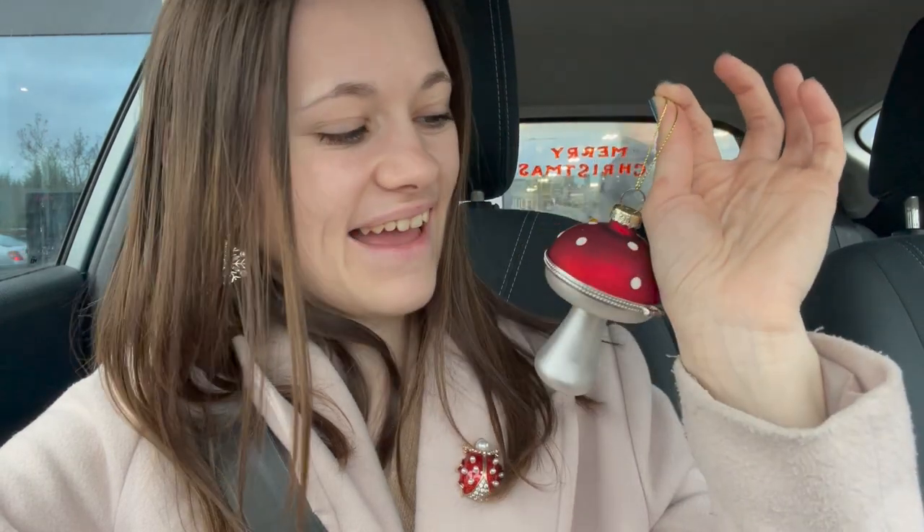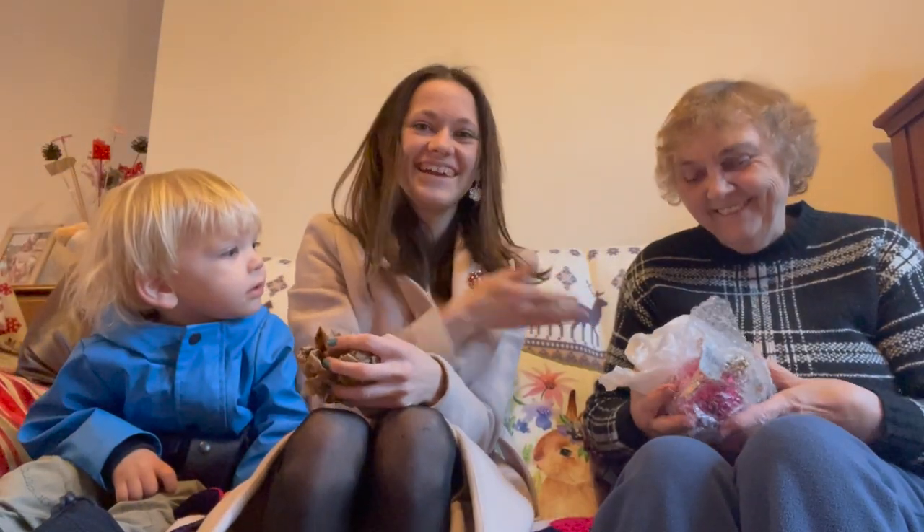Sometimes it takes me until December to find a bauble, sometimes I find them really early. I saw this one when it first came out in September when they got the Christmas stuff out and I thought, yeah, that's perfect - it's so pretty. I can put something cute in there, which I did. So this is my little bauble - let's go to nanny's!